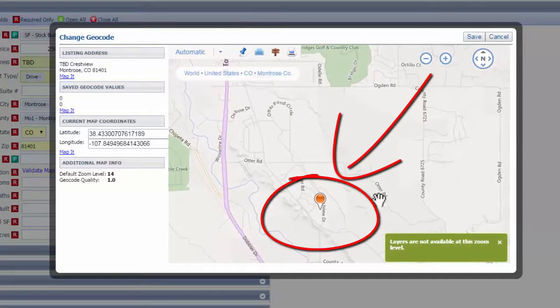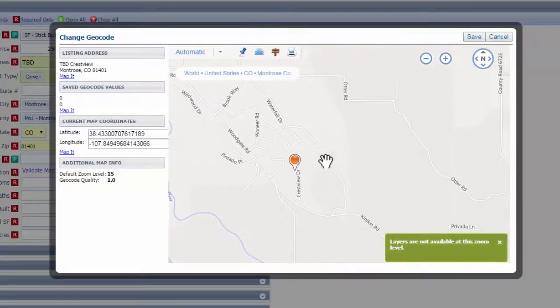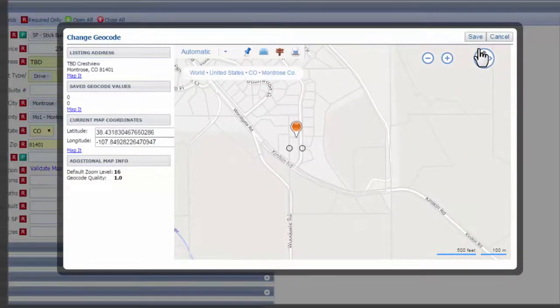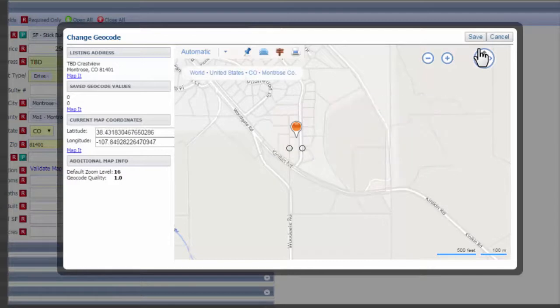Crestview Drive — and then you can continue to scroll in to find exactly what lot it's in. Let's say it's this one that's for sale. What you're doing when you set that pin is you're actually geocoding this listing. You're setting the latitude and longitude, and you're setting the accuracy of where this property is to 100%. You're saying, 'I am 100% sure this property is here.'